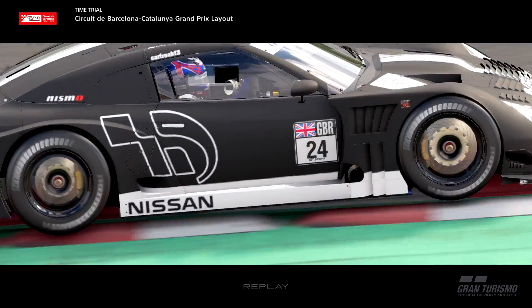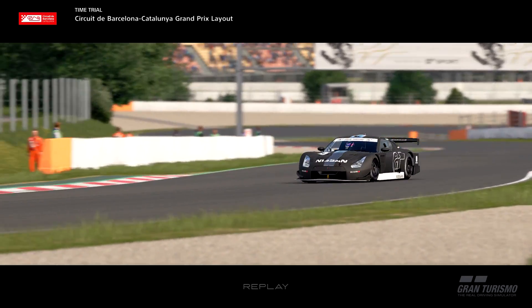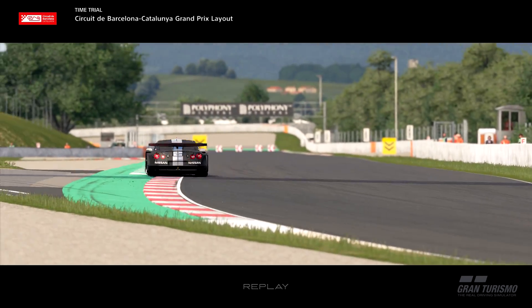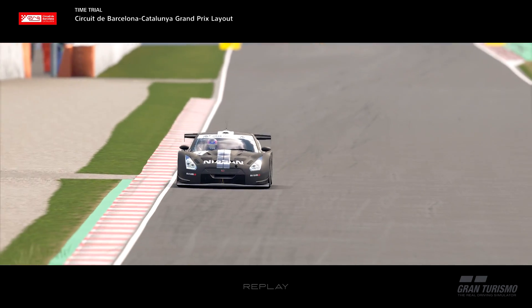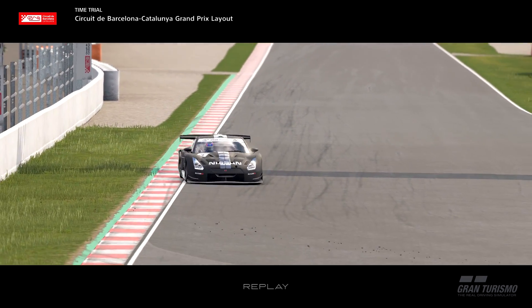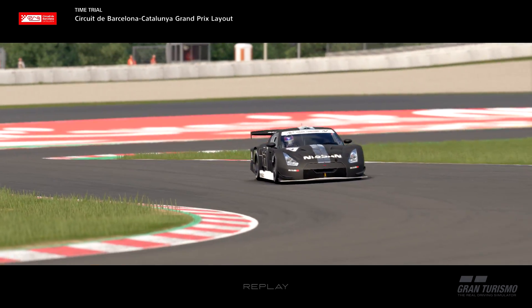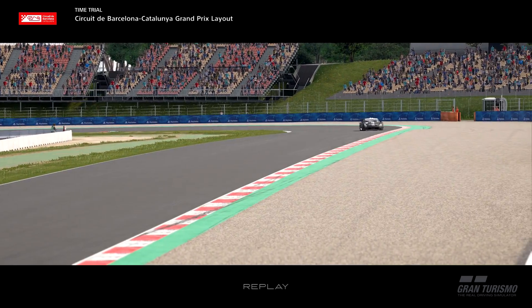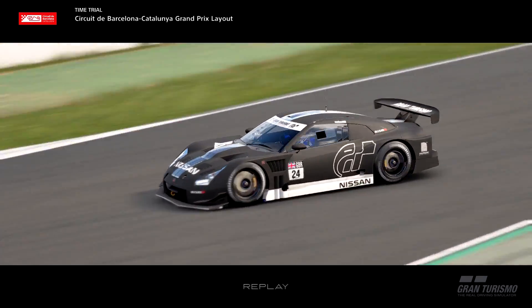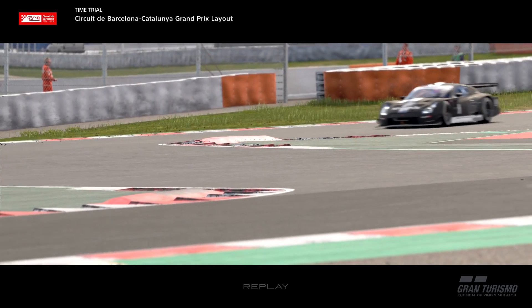I'll give you advice on lines, throttle inputs, and places where you can really gain some time by taking advantage of the full track limits. We're also going to go over strategies for this race at the end of the video. We did two practice races which you can check out on the live stream on the channel, and there are numerous strategy examples covered.